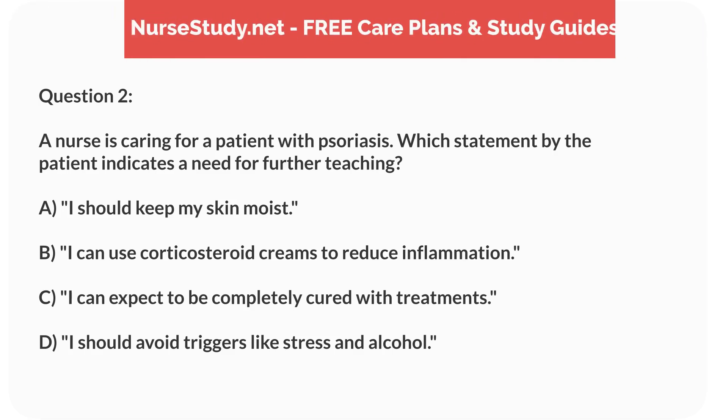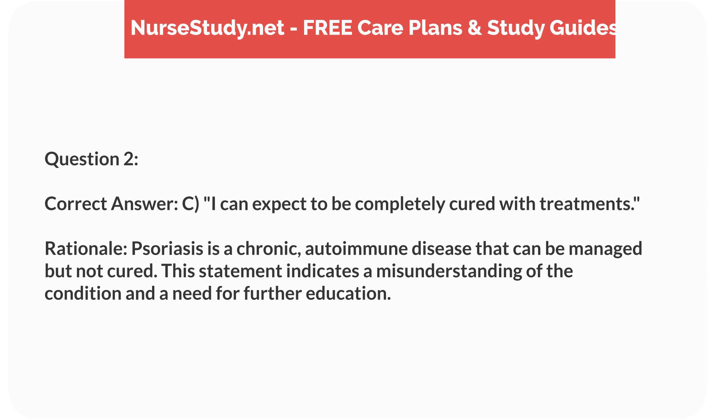Question 2. A nurse is caring for a patient with psoriasis. Which statement by the patient indicates a need for further teaching? a. I should keep my skin moist. b. I can use corticosteroid creams to reduce inflammation. c. I can expect to be completely cured with treatments. d. I should avoid triggers like stress and alcohol. Correct answer: c. I can expect to be completely cured with treatments. Rationale: Psoriasis is a chronic autoimmune disease that can be managed but not cured. This statement indicates a misunderstanding of the condition and a need for further education.